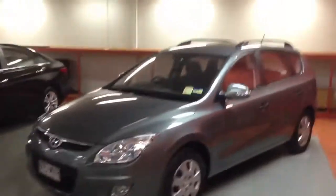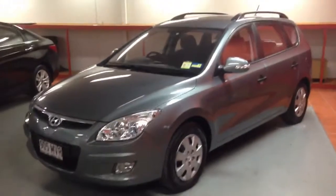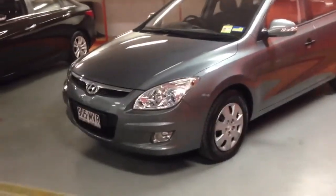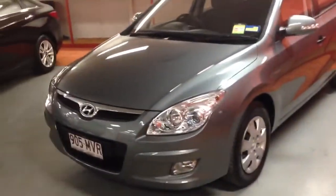Hello Anook, it is Corey here from West Point Autos, doing a quick video tour for you on our 2009 Hyundai i30 wagon. I'll quickly run you through the exterior and interior condition of the car, and also quickly run you through the service history as well.